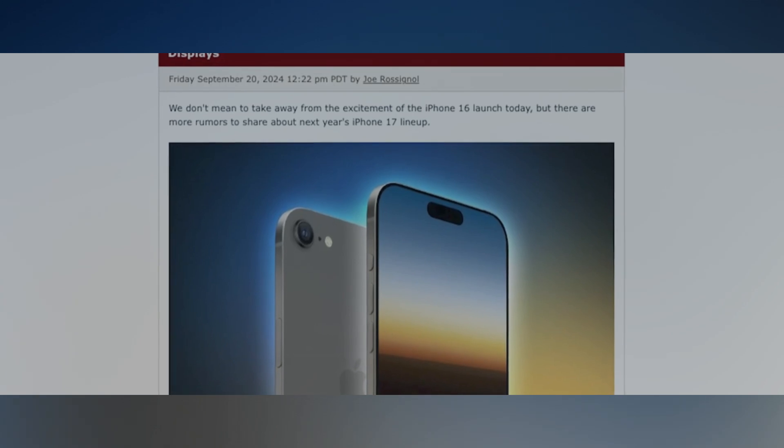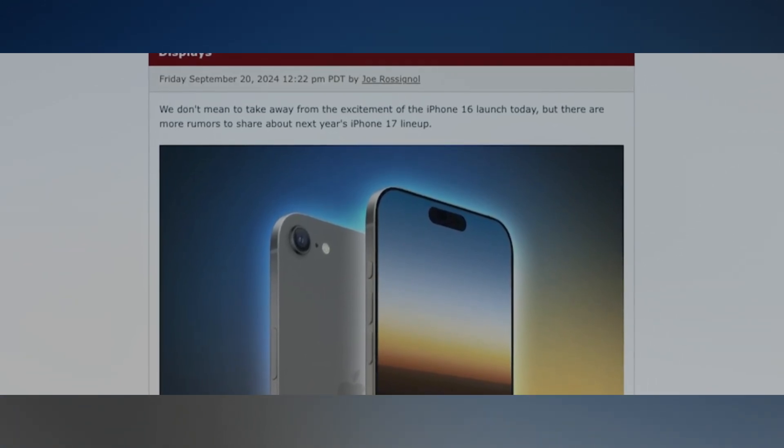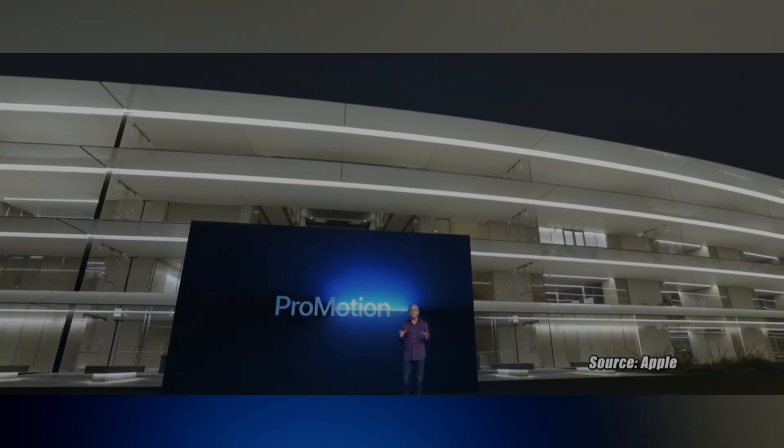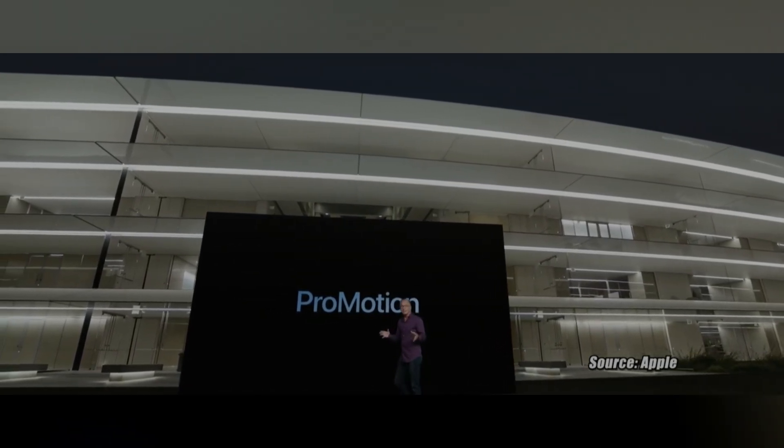Speaking of next year, Ross Young, the display guru from Display Supply Chain Consultants, just dropped some major info through MacRumors. The iPhone 17 is about to replace the Plus model entirely. In its place, the iPhone 17 Slim, which is apparently codenamed the iPhone 17 Rare. Apple is ramping up the ProMotion display game.